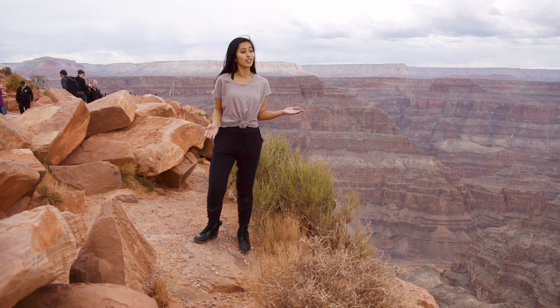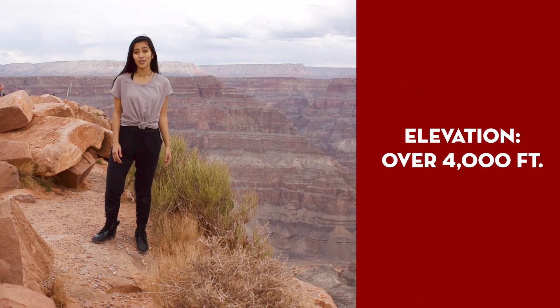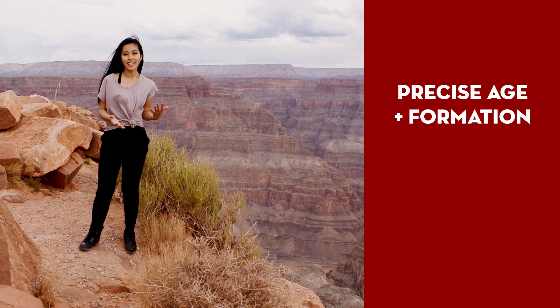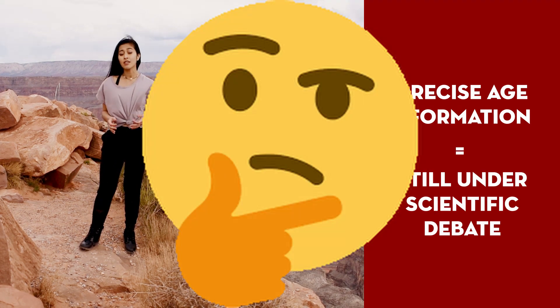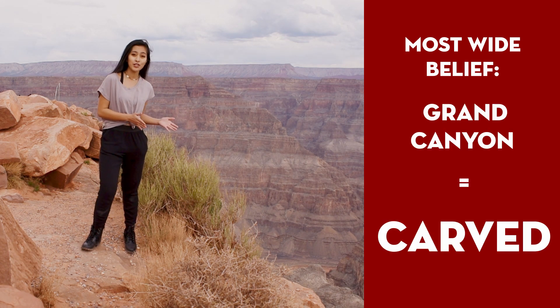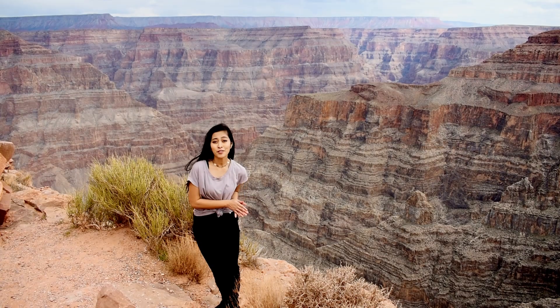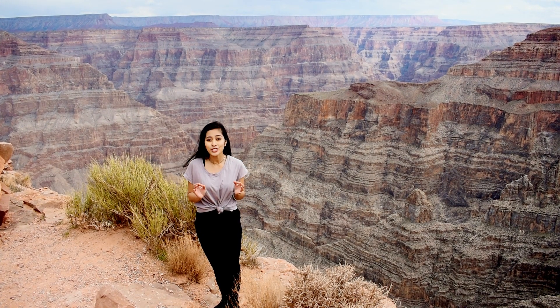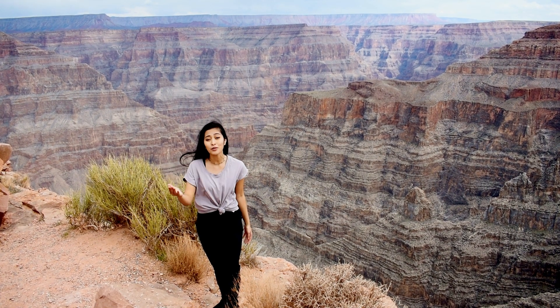Grand Canyon West sits at an elevation over 4,000 feet above the Colorado River. Though the precise age and formation of the Grand Canyon is still under much scientific debate, it's most widely believed that it was carved by the Colorado River as a result of hundreds of millions of years of constant erosion. If you think about it, that makes it a stunning window to hundreds of millions of years worth of Earth history laid out right before you.